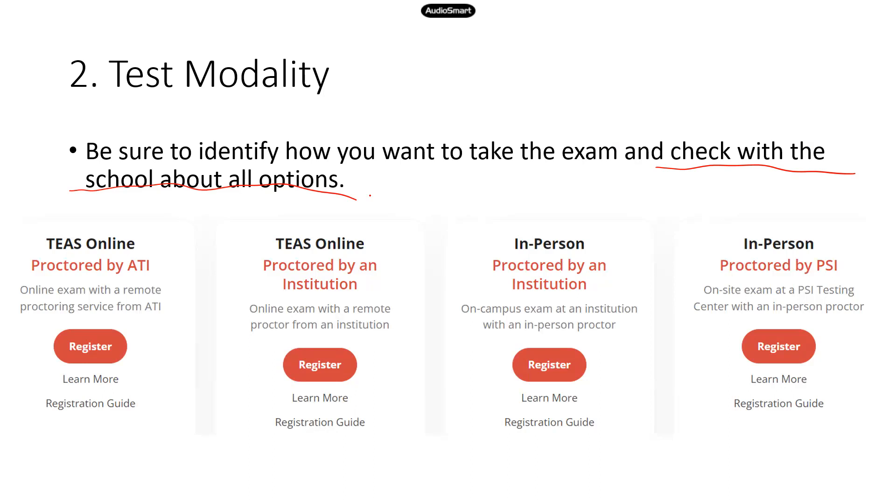If you look at the ATI website, there are quite a few options. You can take the test online, proctored by ATI — there's an option for that, and you have to use ATI's proctoring tool to do so. Or you can take the test proctored by the institution you're applying for. So that's another option. If you choose to take the test in person, almost all schools will have an in-person option at a testing center at the school.